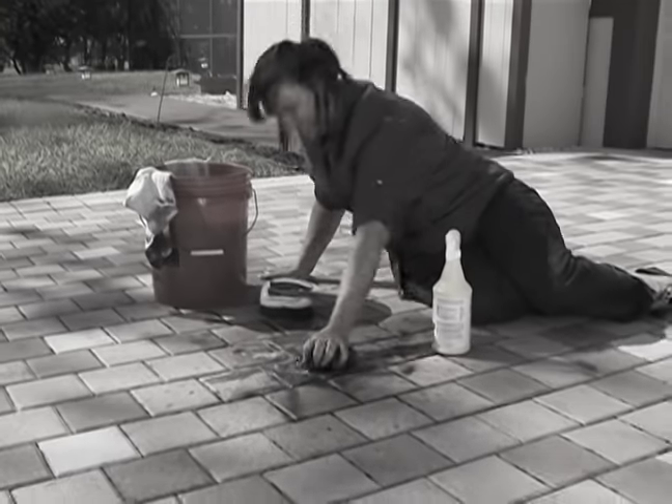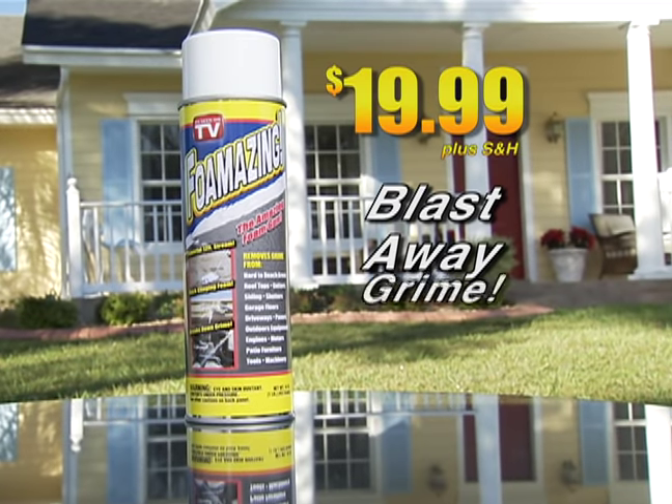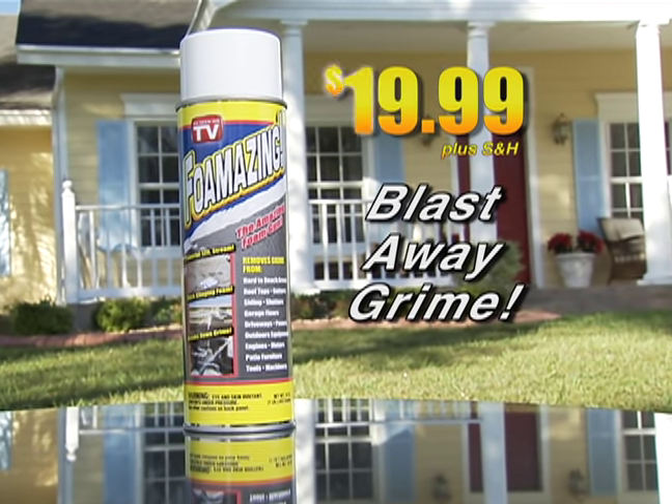Stop climbing, scrubbing, and breaking your back. Start blasting away grime with Foamazing for just $19.99.